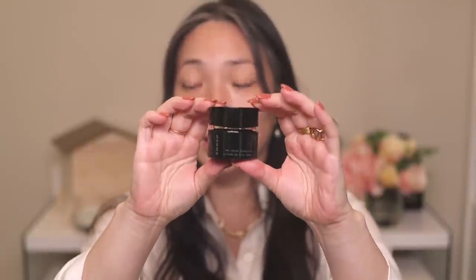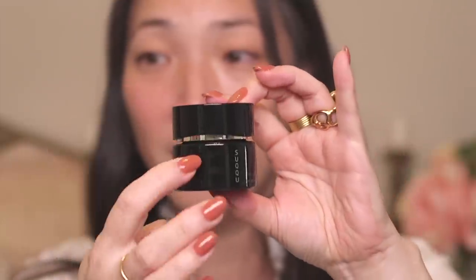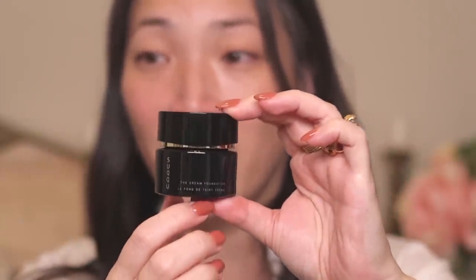Let's go ahead and start with the foundation. It comes in this really beautiful jar — a sleek, black, polished jar with a kind of wave gold design on the cap. It also comes with a little spatula, which I'll probably use since I really don't like digging my fingers into foundation. Hopefully this shade is okay for me — it was really, really difficult trying to figure out shades online.